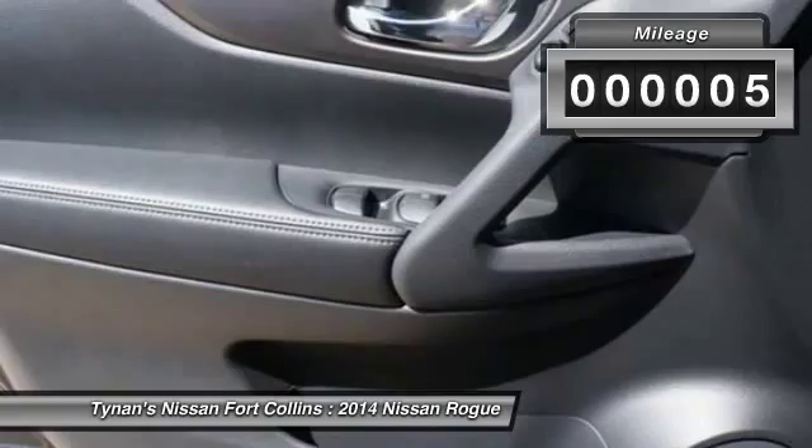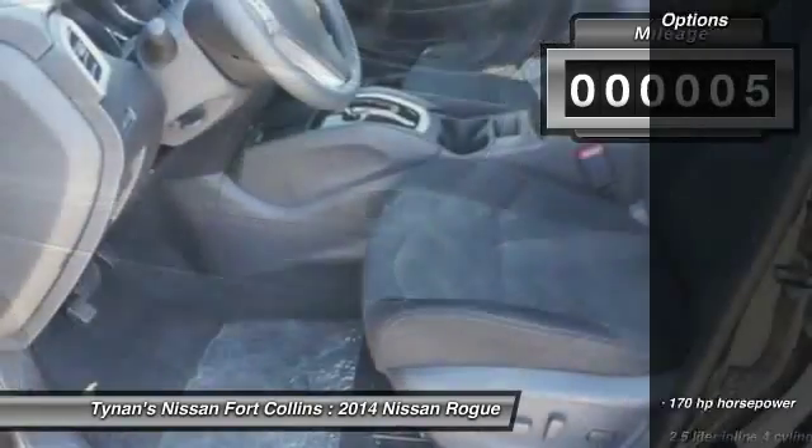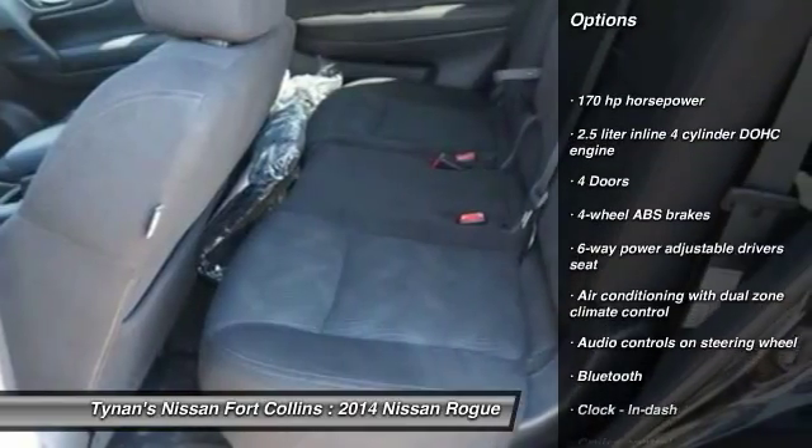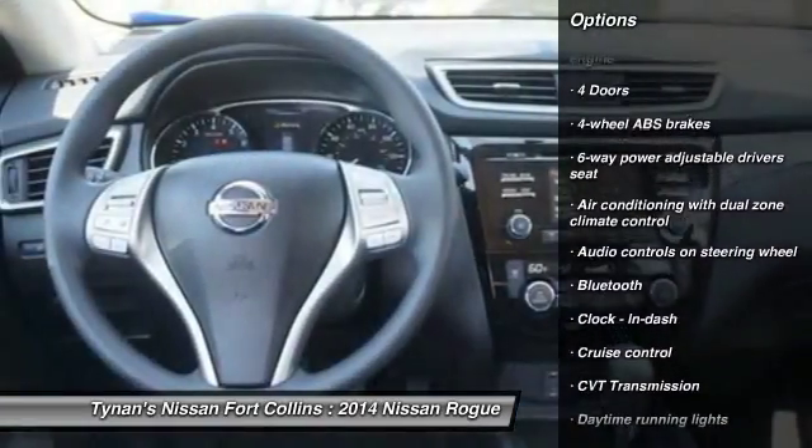This vehicle has less than 100 miles. Here are some of this vehicle's great options: traction control, stability control, airbags, front-wheel drive, cruise control.